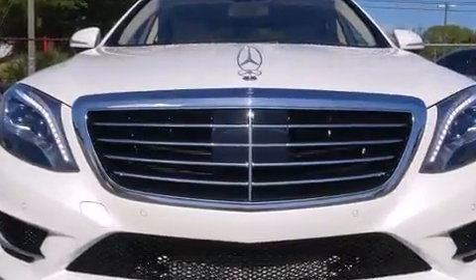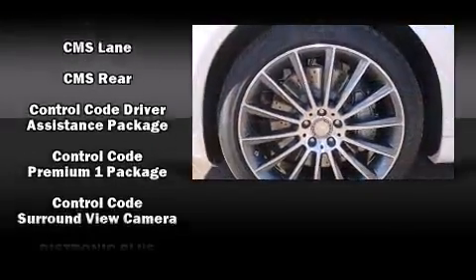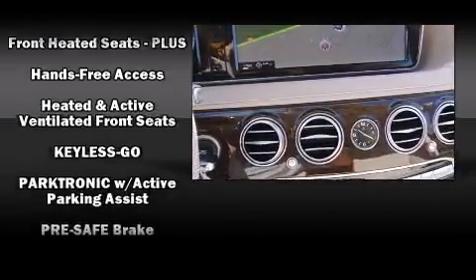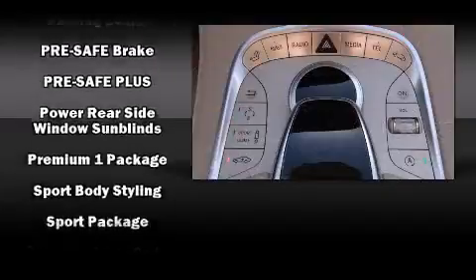Mercedes-Benz also prioritized safety and security by including head curtain airbags, front and rear side impact airbags, traction control, brake assist, anti-whiplash front head restraint, a panic alarm, an emergency communication system, and four-wheel disc brakes with ABS.